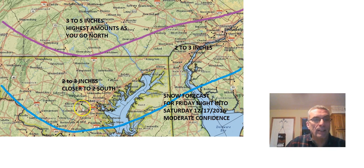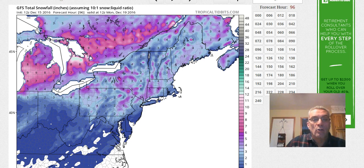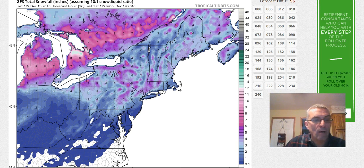Going into north central Maryland, I'm going with two to three inches. When you get to Baltimore and south of there, we're probably talking more on the lines of one to maybe three inches in some isolated spots. Then south of Beltsville, heading toward the Washington DC area, we're talking about maybe a coating to an inch or so.